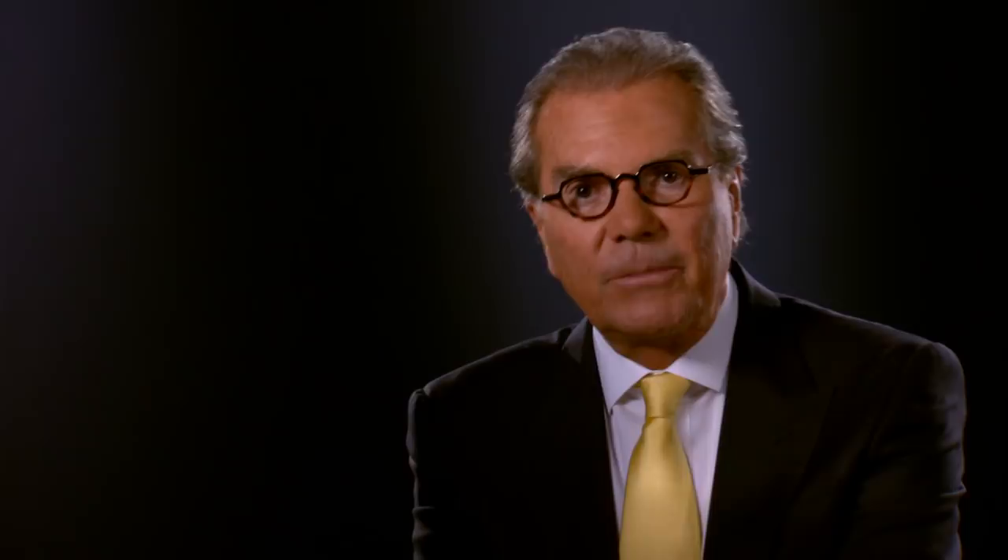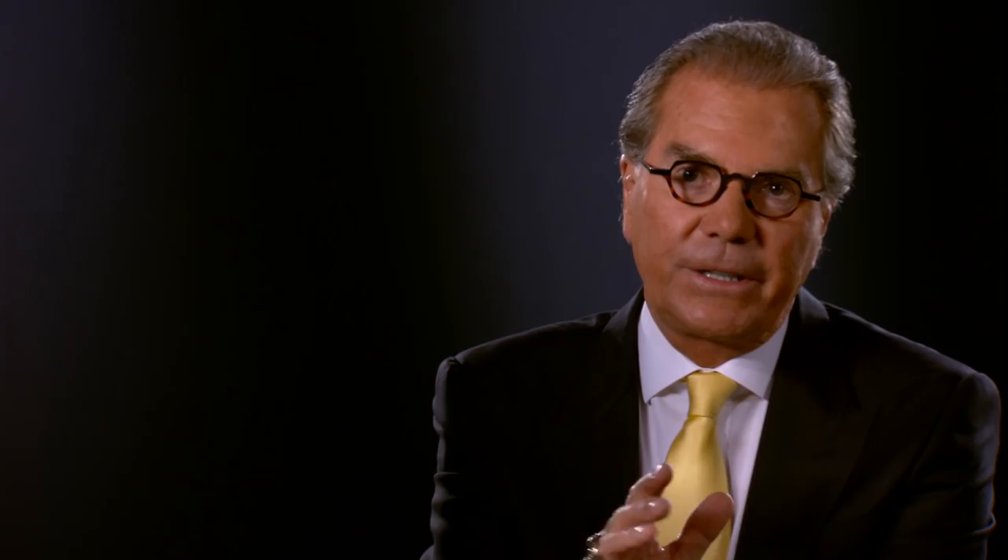The combination of all of these things determines the Herb Chambers SmartPrice. To make it fast, clear, and easy for you, each vehicle comes with its own portfolio — I like to refer to it as the medical history of that particular vehicle. In it, you'll find the vehicle's CarFax history report, a copy of our inspection, and any notes on the things that we did to make the vehicle Herb Chambers ready.